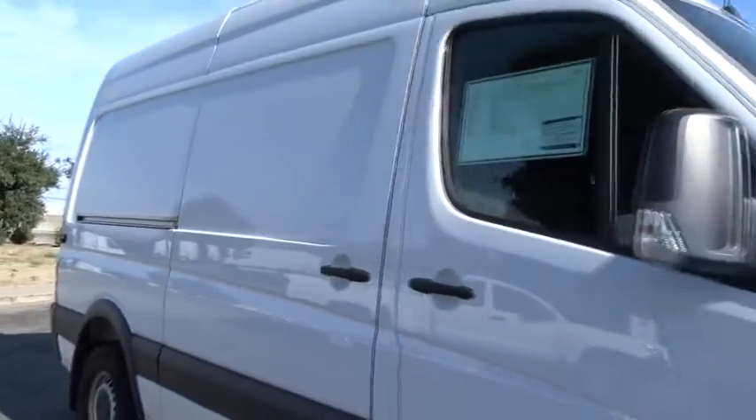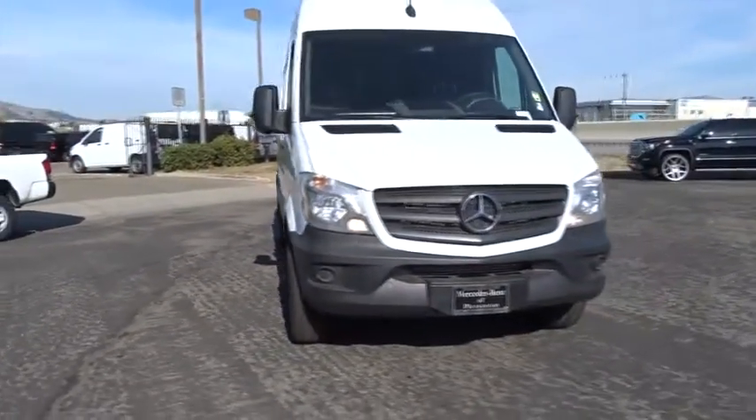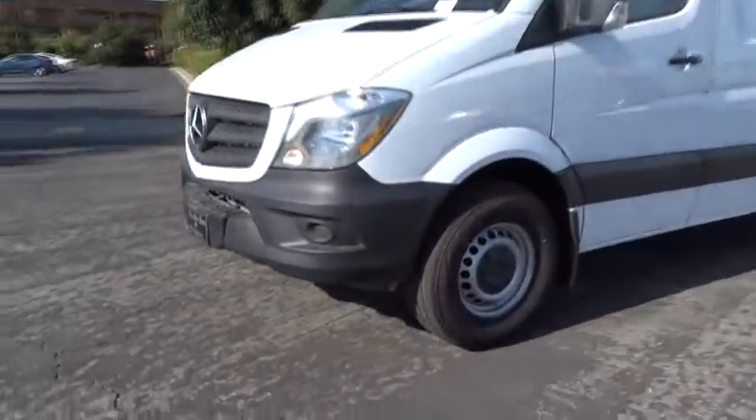Passenger airbag, MP3 player, bucket seats, power windows, brake assist, intermittent wipers, daytime running lights. Come see the car for yourself.